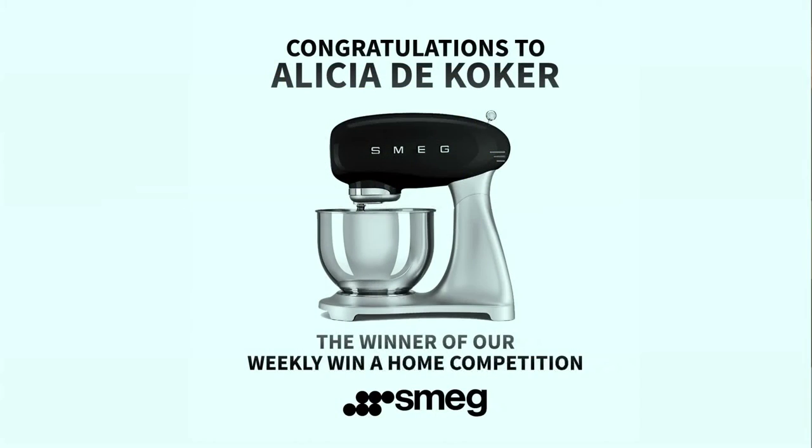Right here on Afternoon Express, we are talking all things homes and you get a chance to win one. But first, it's time to announce the winner of that Smeg retro stand mixer — congratulations to Alicia de Kuerker from Brits, and from all of us here at Afternoon Express, we really hope you enjoy the prize. Remember, you can now vote for your favorite guest bedroom by simply logging on to privateproperty.co.za. By casting your vote, you stand a chance to win paint from Plascon to the value of 5,000 rand. You will also be automatically entered into the grand prize draw where you could win an apartment at Valdivi valued at over 3 million rand.